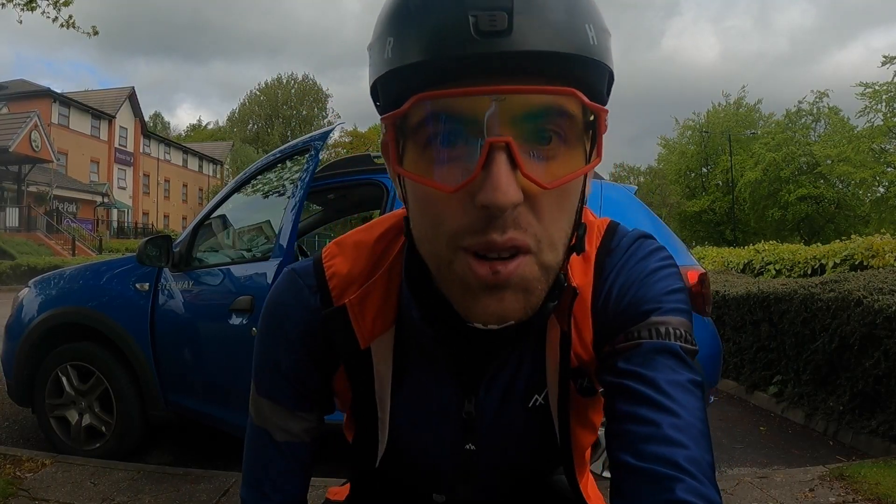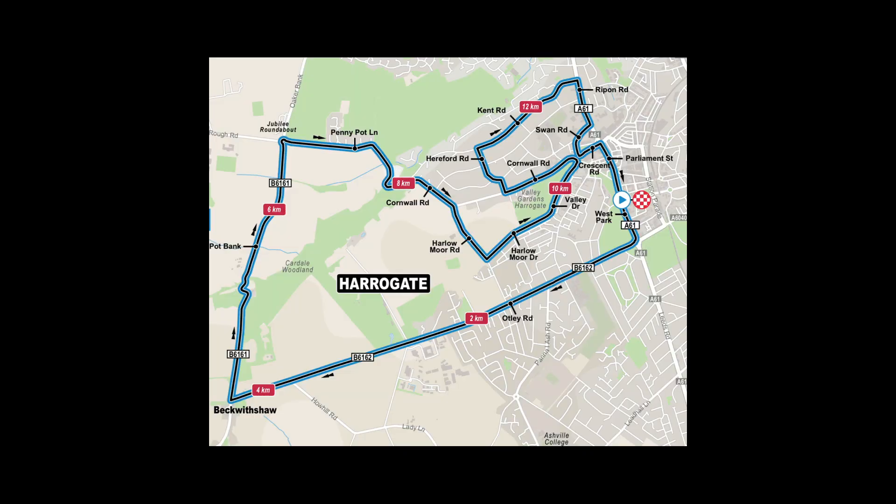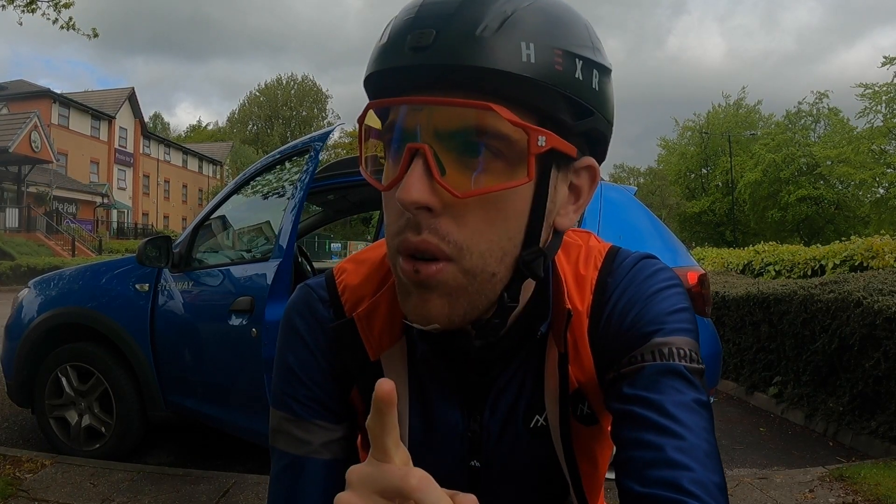Hi everyone, welcome back to a brand new YouTube video. Today we are riding the Harrogate World Championship Circuit which also features on Zwift. I've never done it before so today the video is just gonna be all about that. I'm also gonna compare it to my home roads — I've ridden Yorkshire before — so I'll give my general thoughts on it.